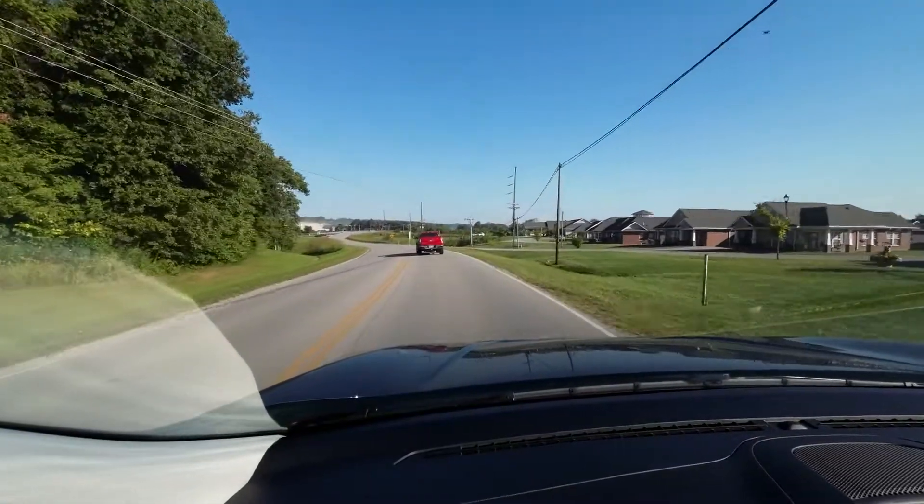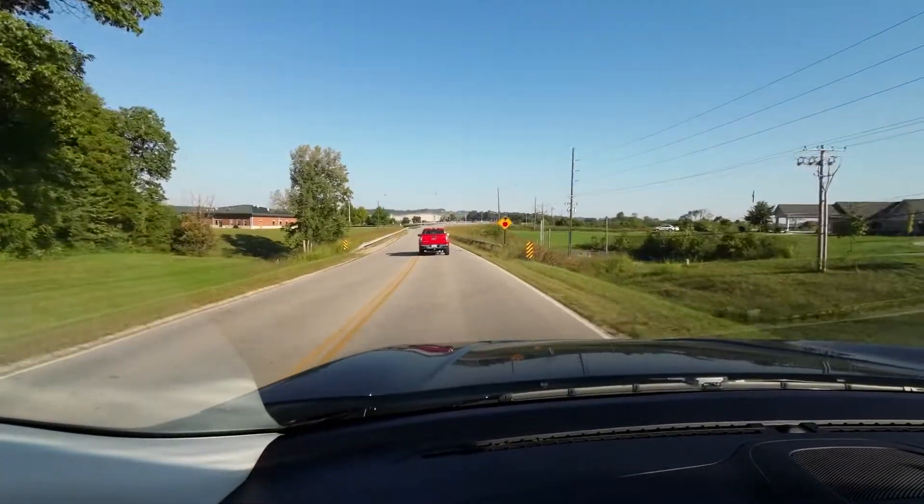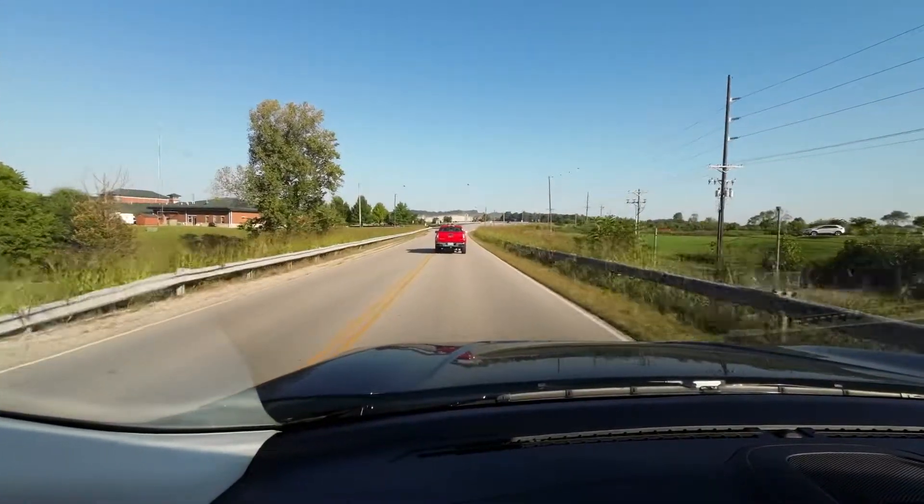This is a really nice car, fully equipped. It is a Titanium, so it has all the bells and whistles — BLIS blind spot monitoring, heated and cooled seats, and the navigation. It's also a one-owner clean CarFax, and it's got the shield for being well maintained, which lets us know that it's had all its oil changes as supposed to.